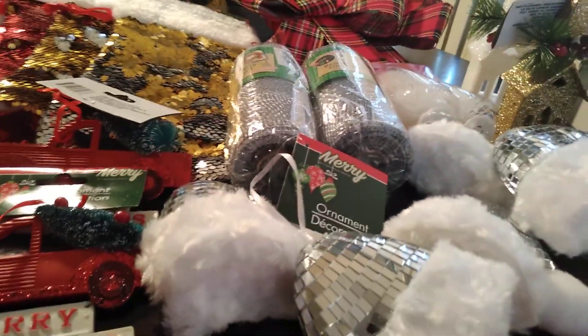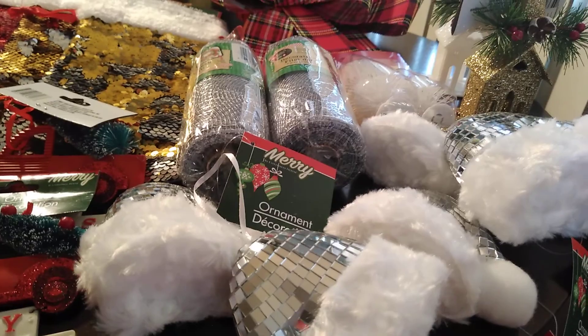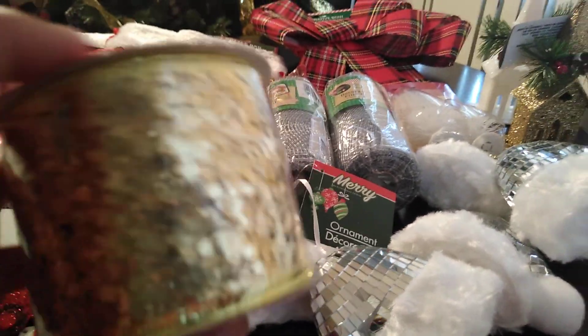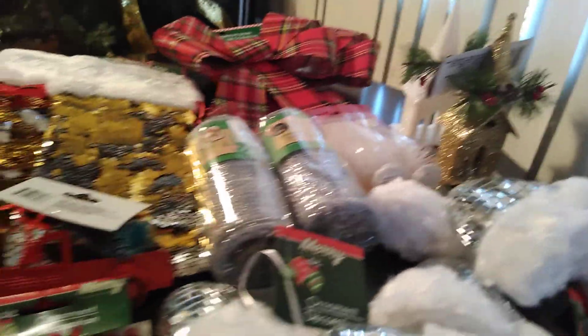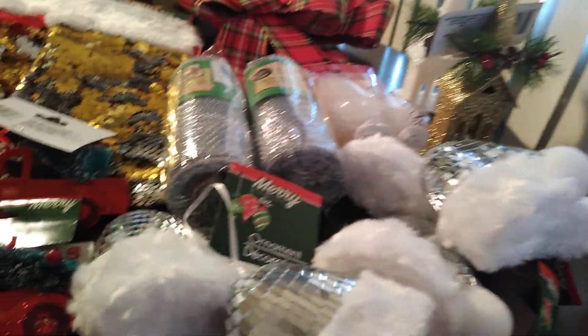That's probably the extent of what I'll be purchasing from Dollar Tree this year. One little tip: I don't do tinsel garland — I simply use their ribbon, like this gold glitter one. I also have a gold mesh, and I use the ribbon to decorate my tree in lieu of garland. They have that out too in case you just want to get some.